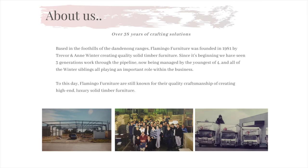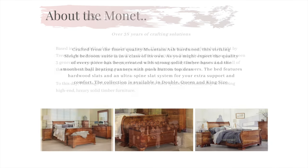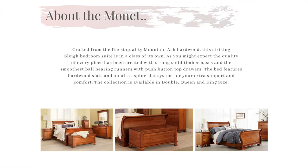Now on to our Monet collection. Our Monet collection is crafted from only the finest quality mountain ash hardwood and the appeal is second to none. Boasting the traditional luxury slay appearance, this suite is surely built to last a lifetime.